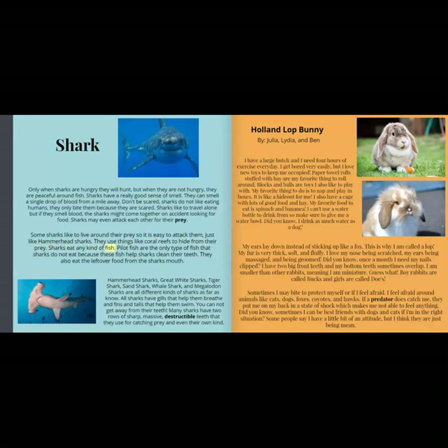Sharks eat any kind of fish. Pilot fish are the only type of fish that sharks do not eat, because these fish help sharks clean their teeth and eat the leftover food from the shark's mouth. Hammerhead sharks, great white sharks, tiger sharks, sand sharks, whale sharks, and megalodon sharks are all different kinds of sharks. All sharks have gills that help them breathe, and fins and tails that help them swim. Many sharks have two rows of sharp, massive, destructible teeth that they use for catching prey and even their own kind.